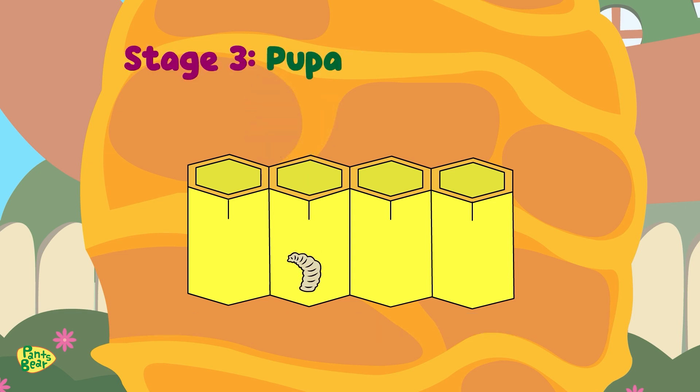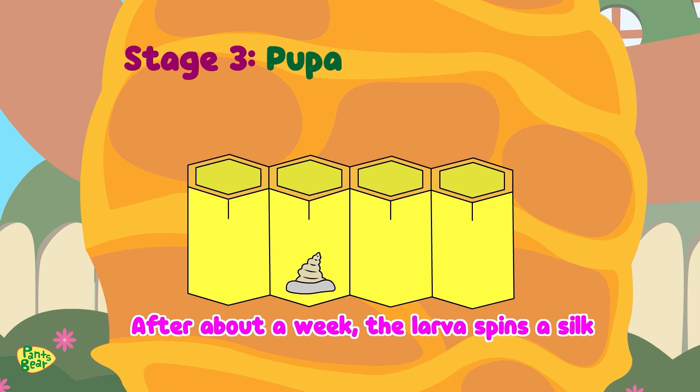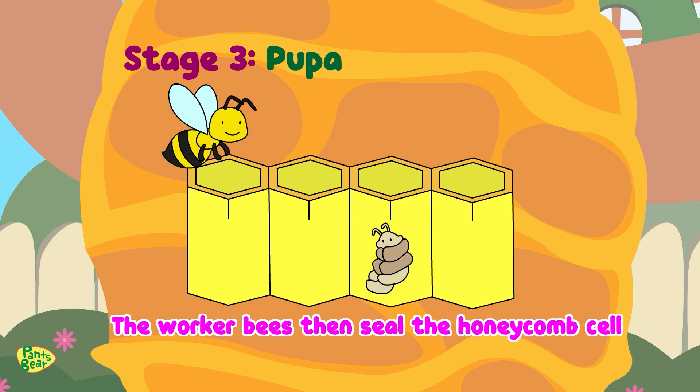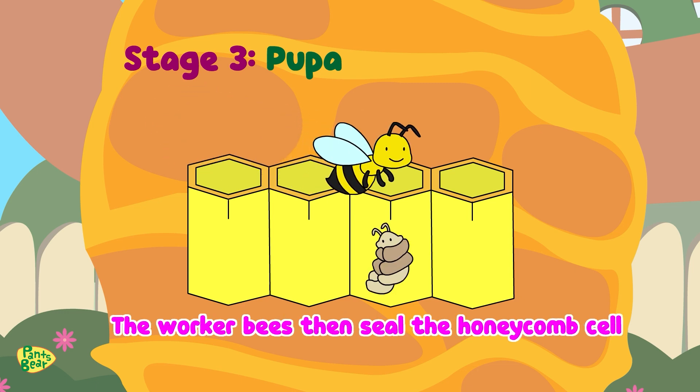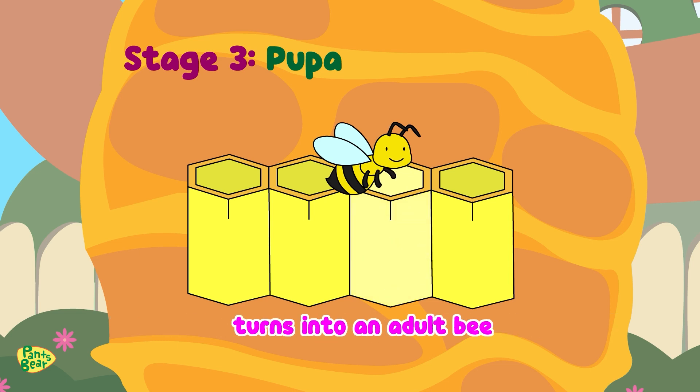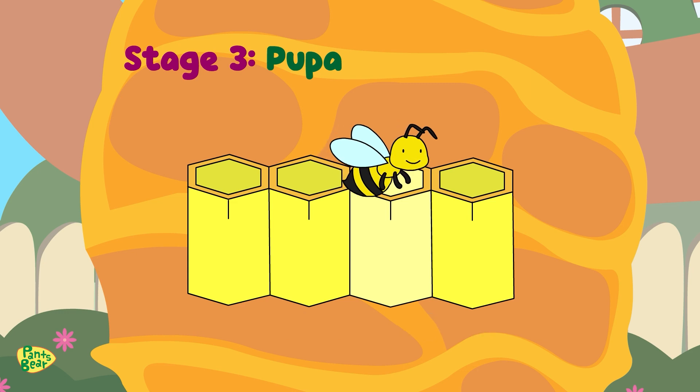So what's stage three? After about a week, the larva spins a silk cocoon around itself and becomes a pupa. The worker bees then seal the honeycomb cell with a wax cap to protect it while it turns into an adult bee. The pupa phase is the third stage in the life cycle of a bee.